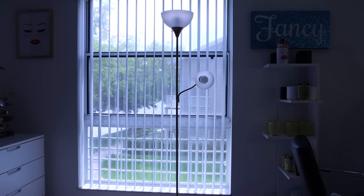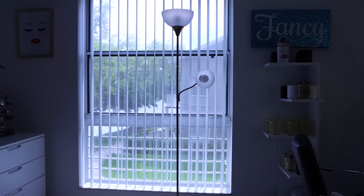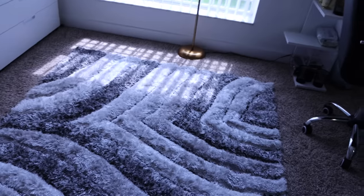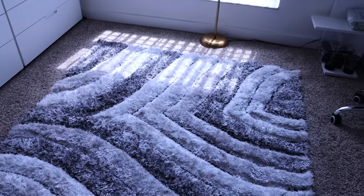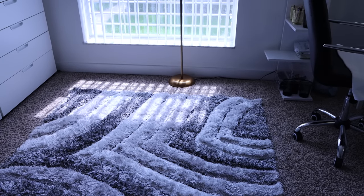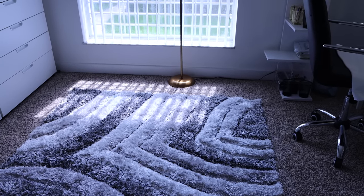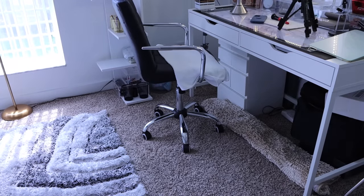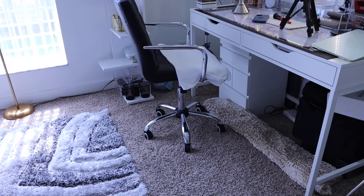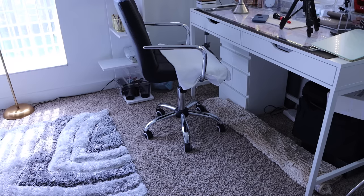I have another cheap lamp from Walmart because I'm not trying to spend a lot of money on lamps. I have a rug here — it's really for protecting the carpet from makeup stains. It's not even that big, so I can still get makeup on the carpet. The two bedrooms are carpeted, but the bathrooms, kitchen, and living space are not.